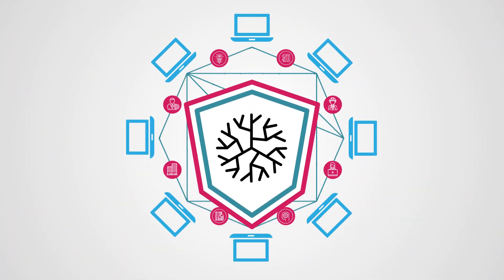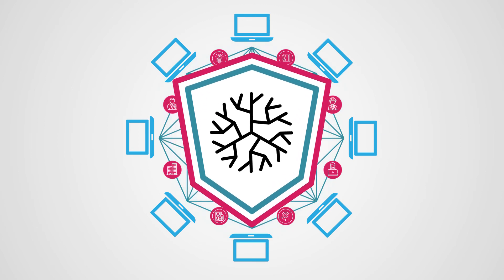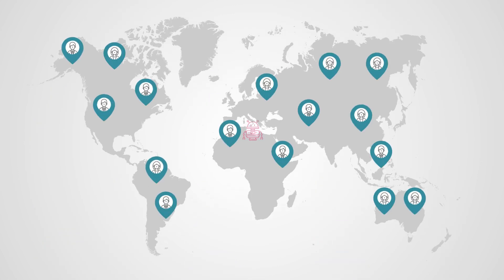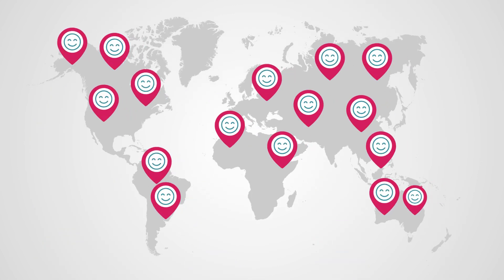Cambria will protect the collective work of the community through penalties against free riders and violators. Ultimately, Cambria aims to put affordable and capable robots into end users' hands, and paves the way for the next wave of robots to provide value for billions of people across the world.